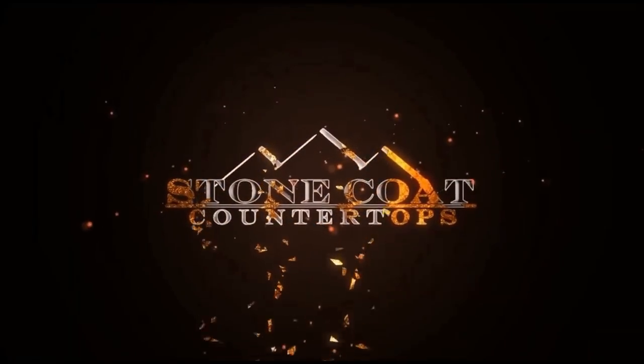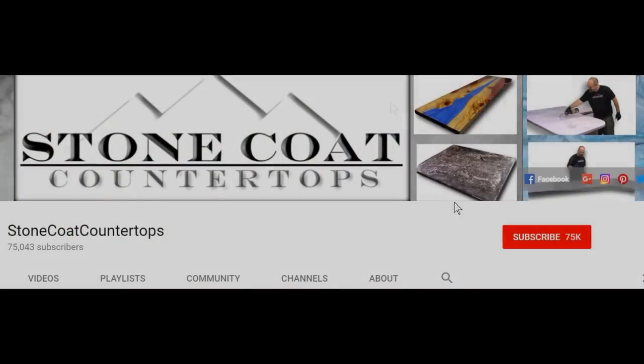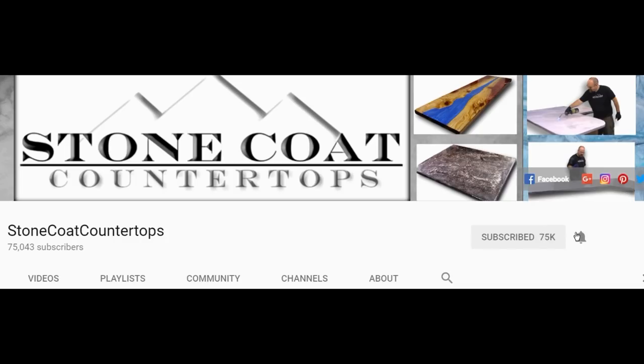What's up everybody? Mike here with Stone Coat Countertops. I'm with Paul, world famous YouTube channel Paul's Toolbox. We're going to have a fun live — we've got some great woodworking projects coming at you. It's Tuesday night, it's 5 and we're live. Remember, when you subscribe to our channel click on the red subscribe button and be sure to ring the bell so you get notified every time we have a new video.